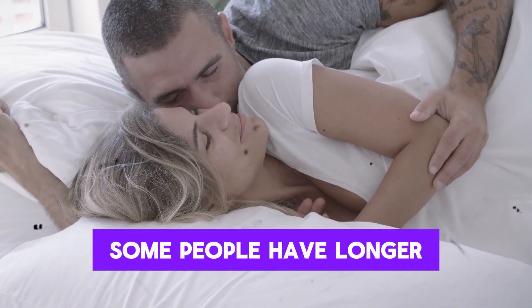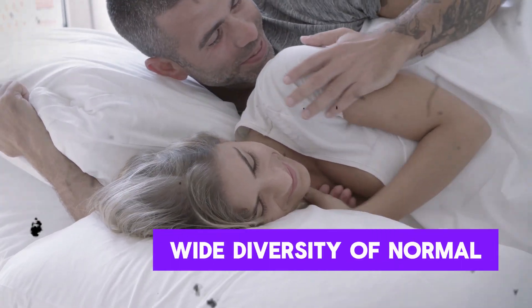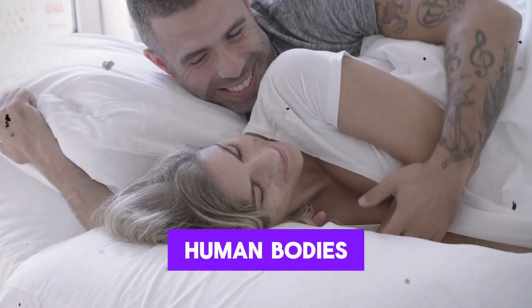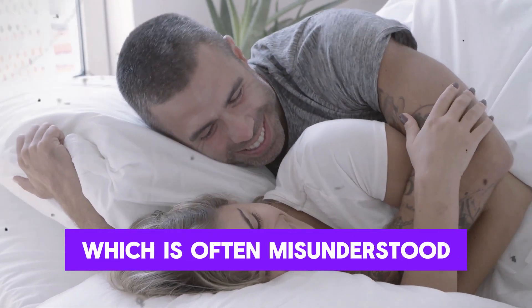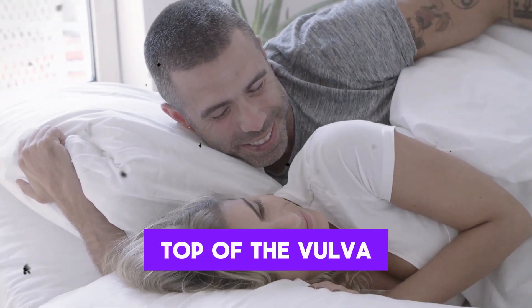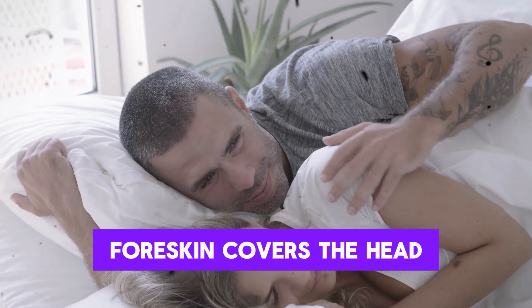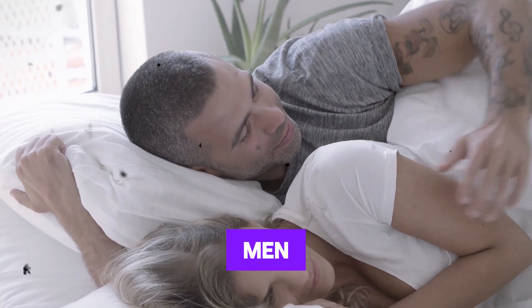Some people have longer inner lips, some shorter, some darker, some lighter, and all of that is part of the wide diversity of normal human bodies. Then we come to the clitoris, which is often misunderstood or overlooked. The clitoris sits on top of the vulva, above the urethra and vaginal opening, and it is covered by a clitoral hood, similar to the way foreskin covers the head of the penis in men.